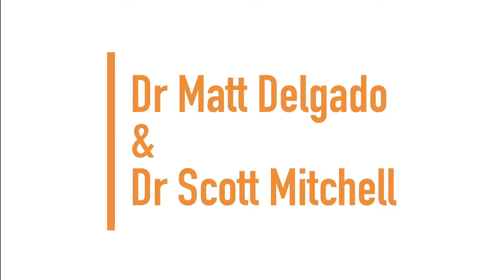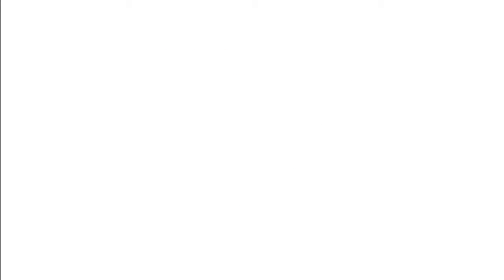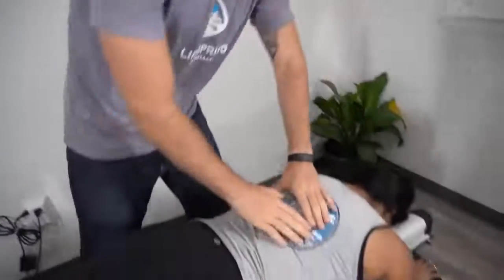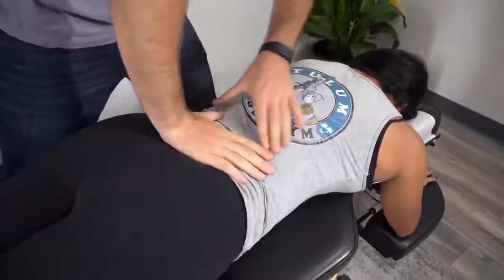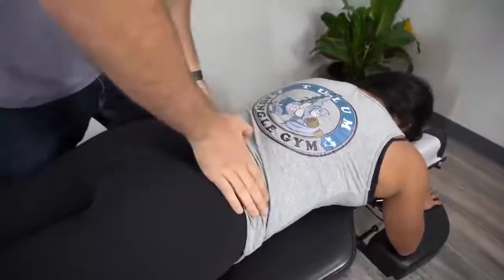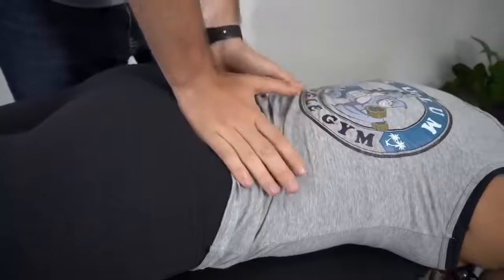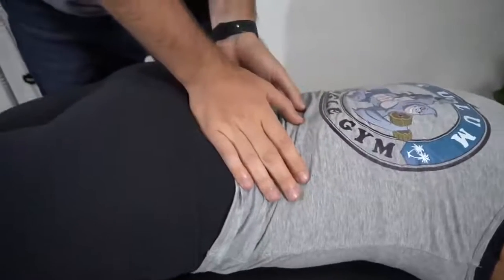Next up, we have Dr. Scott Mitchell and Dr. Matt Delgado. I'm going to walk you through a little bit of what's going on and what I'm feeling so that way you'll get a better understanding too. Like I tell everyone, I always like to start with the pelvis because that's our foundation. 75% of the muscles in our body connect onto our pelvis in some way, shape, or form. As I'm pushing on both sides of the SI joints, you said that they just feel different, right?